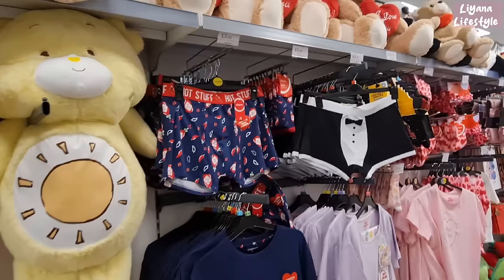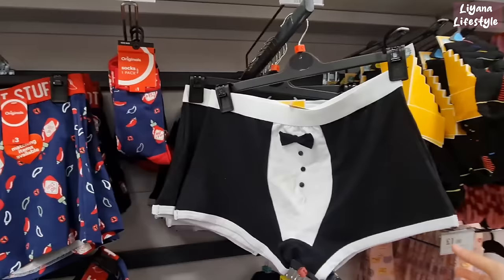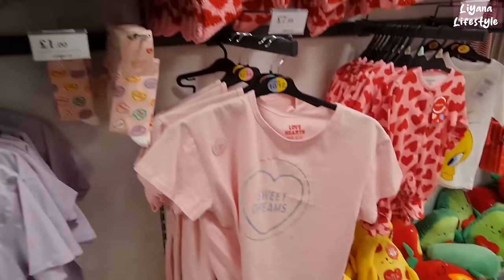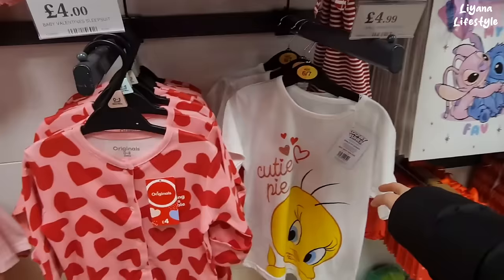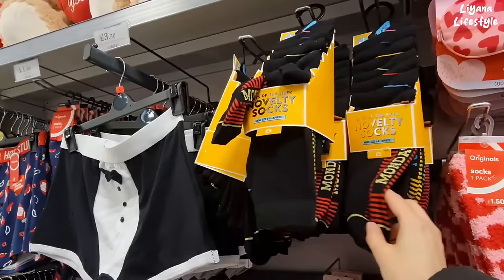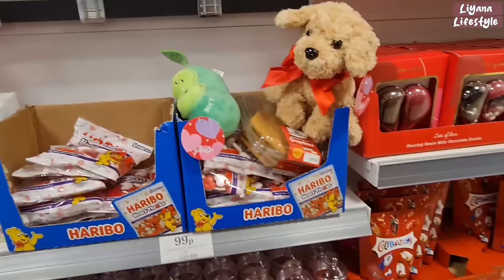The largest one is 120 centimetres for £30. We've also got the Care Bear and some novelty trunks and socks — hot stuff! You can match it with everything. They've got these pyjamas, love heart sweets and socks, sweet dreams. They've even got a baby one here and a t-shirt that says 'cutie pie'. Ladies pyjamas for £14.99 and headbands and socks. They've also got an eye mask.